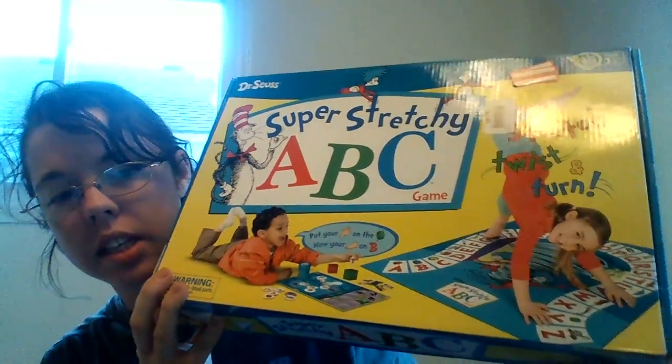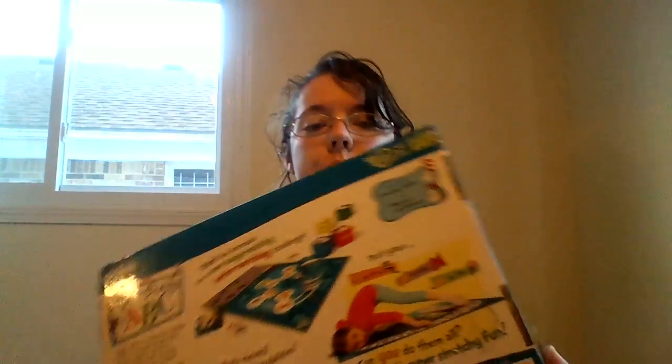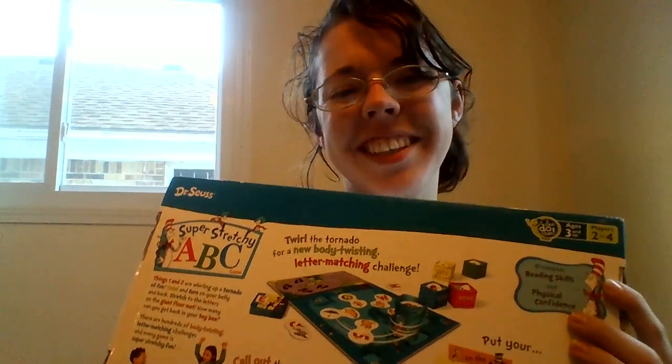This is Super Stretchy ABC — from what I've seen, it's very similar to Twister. The mat has a spinner and it tells you where to put your feet, your hands, your ear. I'm assuming if you fall down you lose. It says land on the alphabet or land on an object. I think it'll be a really fun alphabet game.